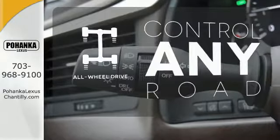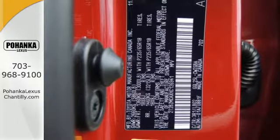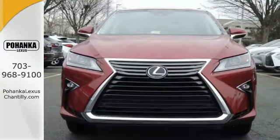All-wheel drive allows you to master any road, any time. The bold, aggressive look screams for adventure. Are you ready to answer the call?